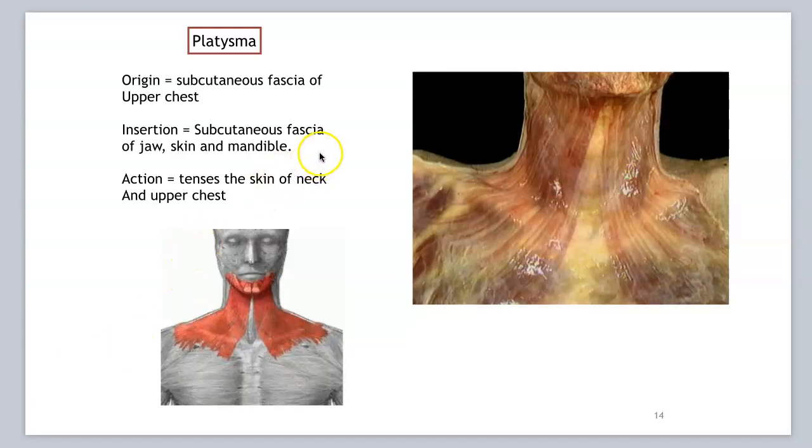Our last muscle on the list is the platysma. This is a very, very superficial, thin muscle. Its origin is on the subcutaneous fascia of the upper chest — basically in the skin. Its insertion is in the subcutaneous fascia of the jaw, skin, and mandible. On a cadaver it's usually just pulled apart because it's so easy to disturb — you can see how thin and superficial this muscle is.